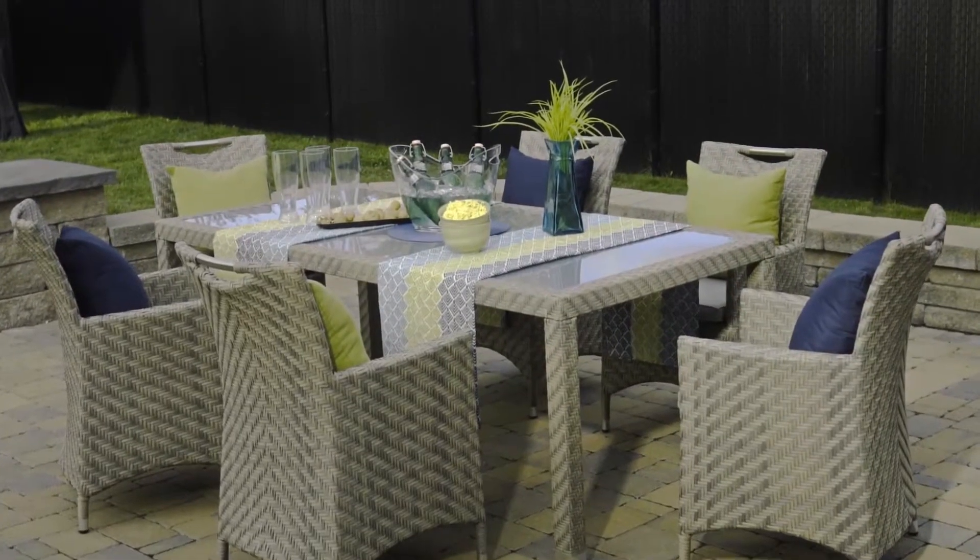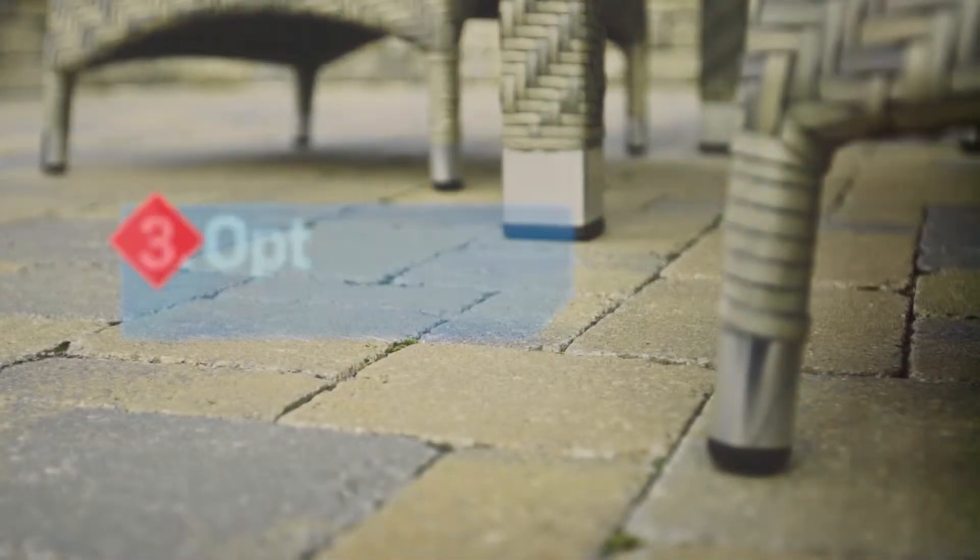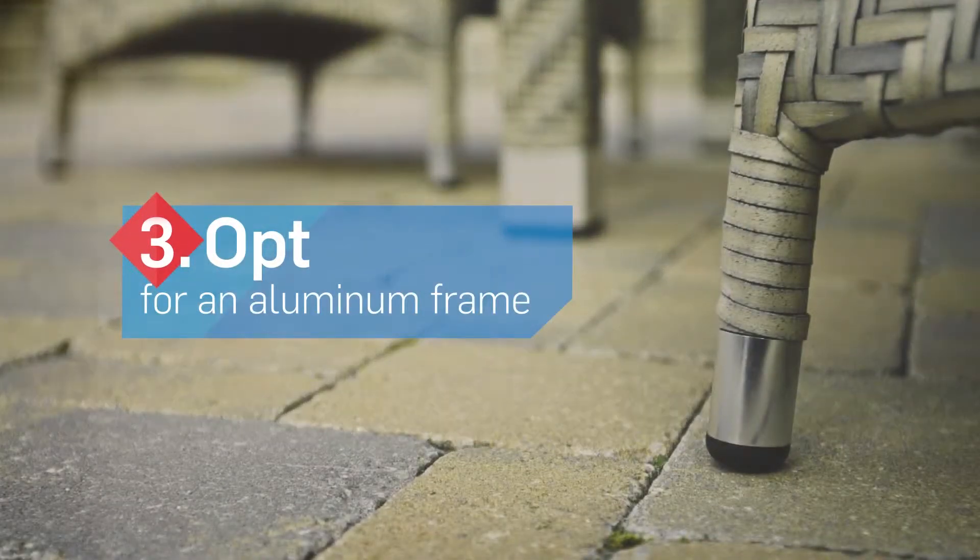Next, the first factor to be considered is what kind of material the set is made of. For style and durability, opt for an aluminum frame that won't rust.